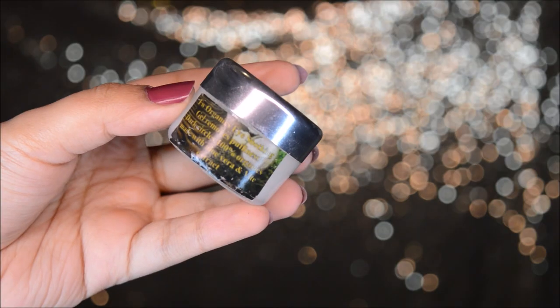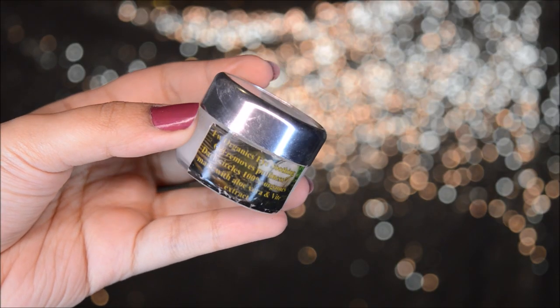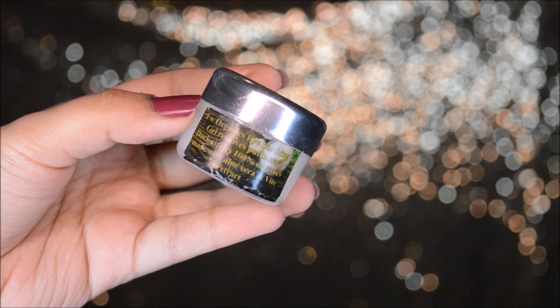The second last product I use is this eye cream by FW Organics. This is my favourite eye cream and I like to use it under my eyes. Last step, I use the same Choco Mint lip balm by Must Herbs — I love this lip balm. And that's how we come to an end for my winter day and night skincare routine.